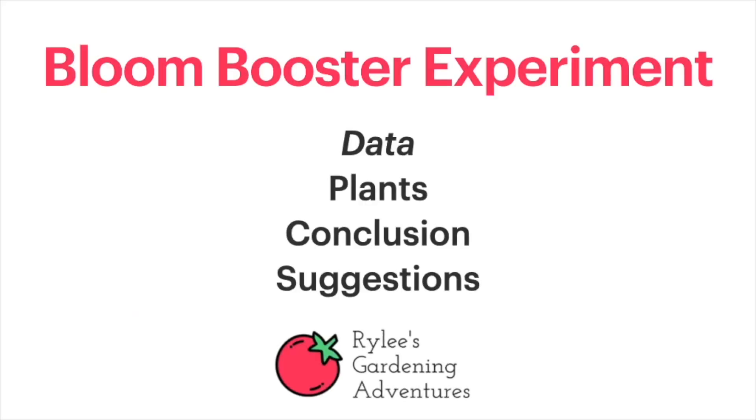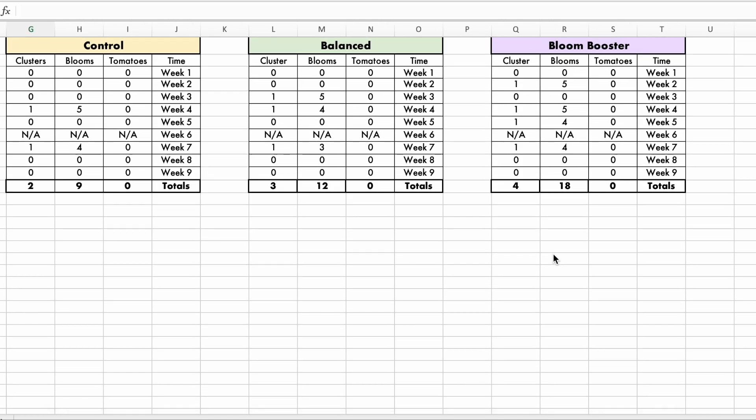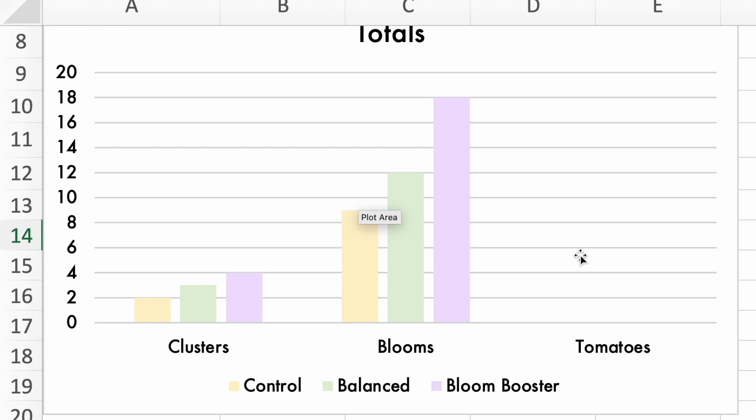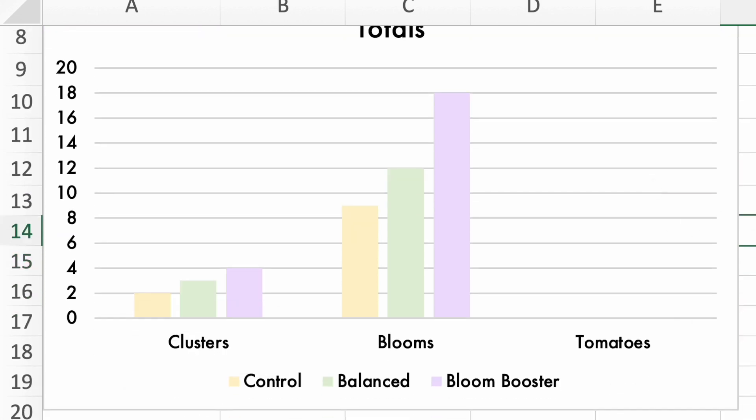It's time for some data! So here we are with my data, because what's an experiment without data? I carefully measured each tomato plant, logging each cluster, bloom, or tomato I would see each week, recorded for nine weeks. As you can see, Bloom Booster has significantly outpaced every single competitor. The control did the worst, the balanced did the middle, and Bloom Booster did the best. But what they all have in common is that none of them were able to produce any tomatoes at all — that was dependent on the light source in my room.